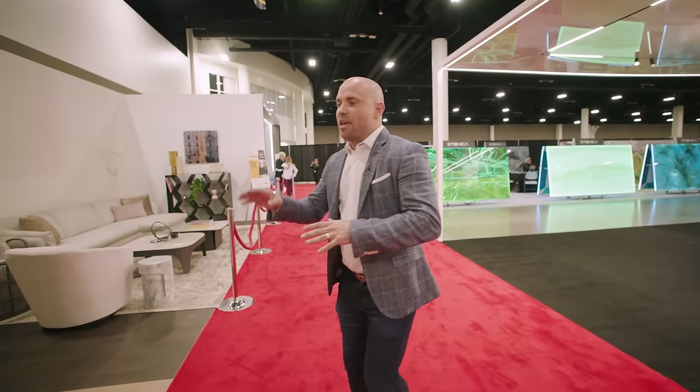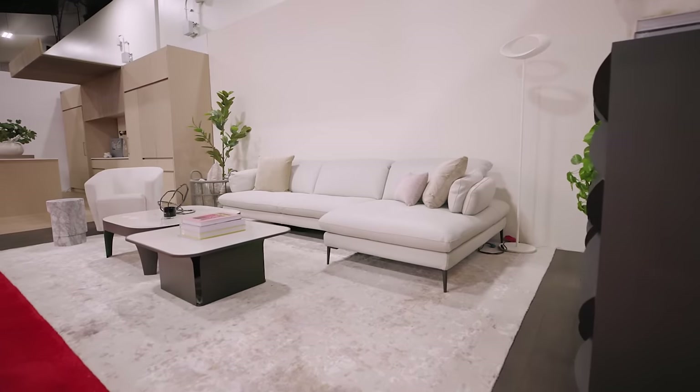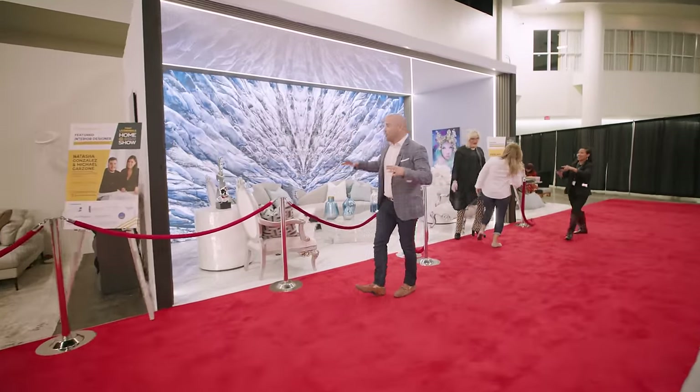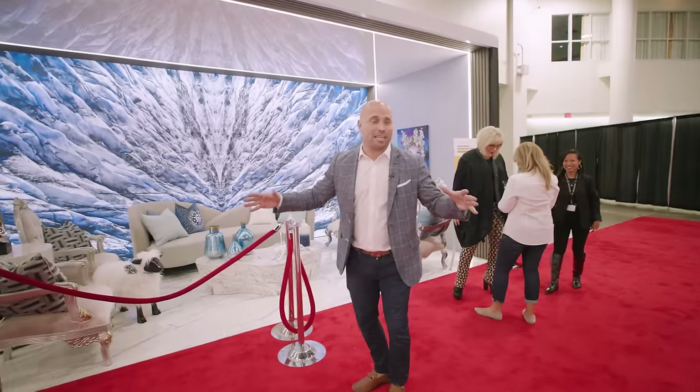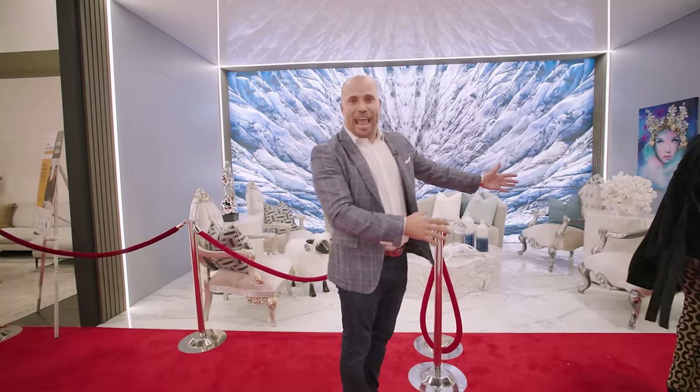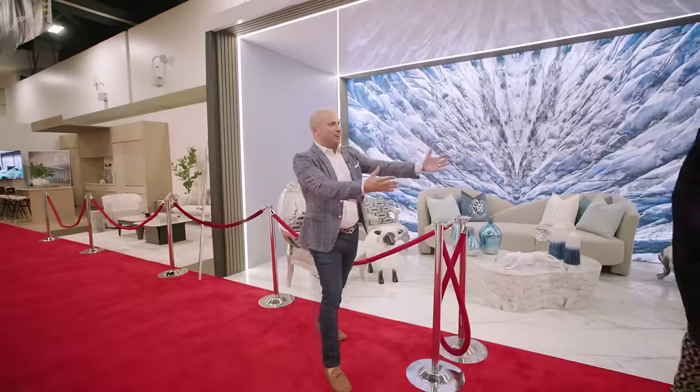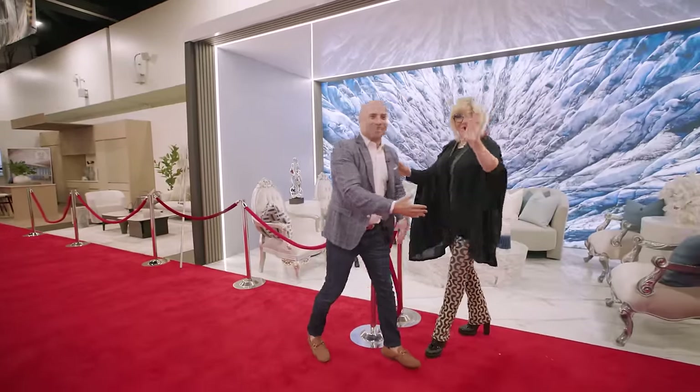This is where you get to see the real applications — the surfaces, the flooring, the furnishing, the decor, and so much more. Right here we have Pearl Alici. Pearl Alici has been a part of our show for 20-plus years. She's internationally known, and this is what we call the Ice Princess.